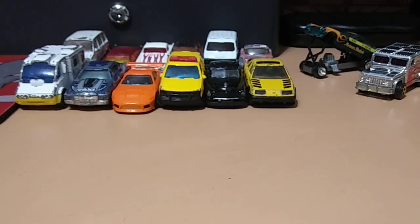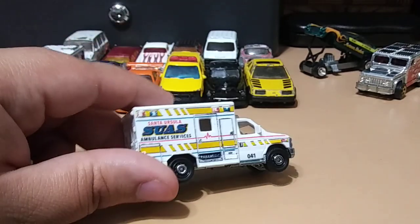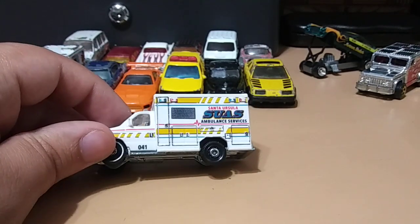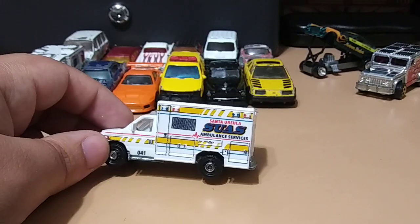Next we have from Matchbox one of these ambulances — pretty cool. I don't have it yet, so I'm glad to get it for the collection, and I like this color variation.